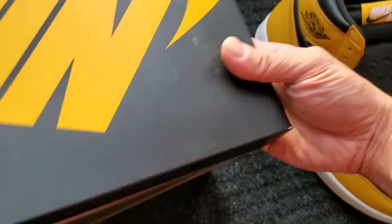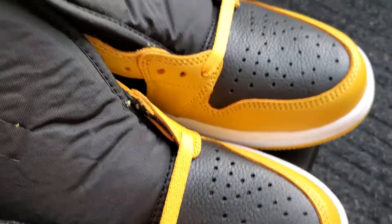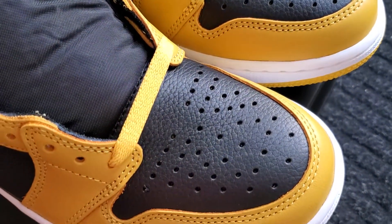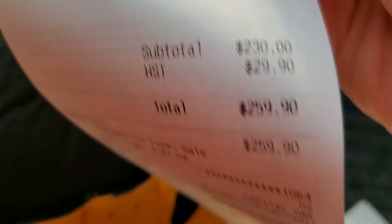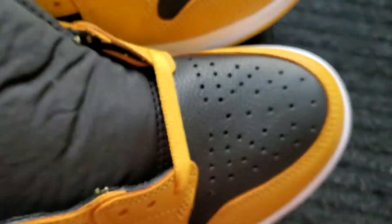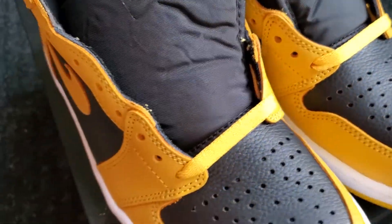So the price is $230 Canadian, and after tax it was $259.90 total — purchased at Foot Locker. It comes with two laces: the yellow laces, the black laces, and the white. I personally might be wearing the white, because right now the white laces are in. The leather is really, really nice.